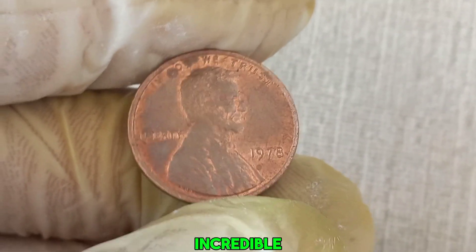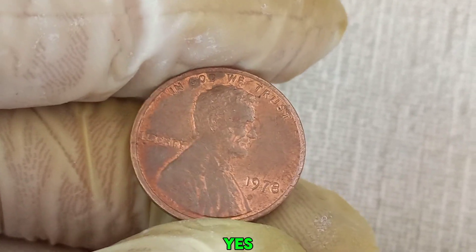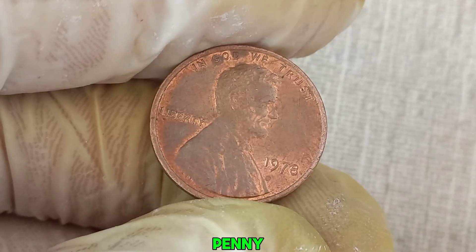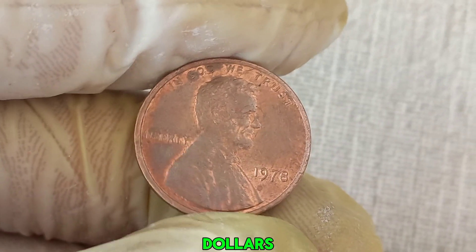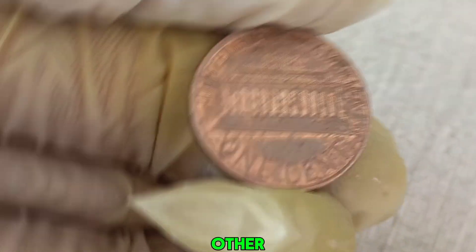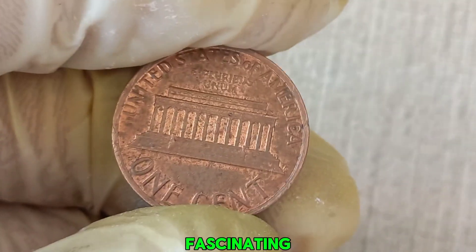We have an incredible story about a seemingly ordinary penny that turned out to be worth a fortune — a 1978 no-mint mark Lincoln penny that could be worth millions of dollars. At first glance, this 1978 penny looks like any other. But what makes it special? Let's dive into its fascinating story.